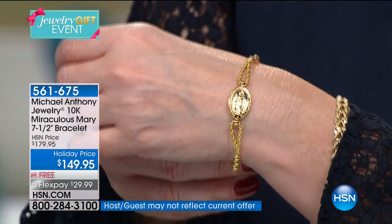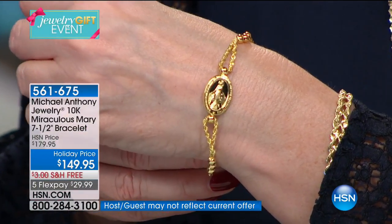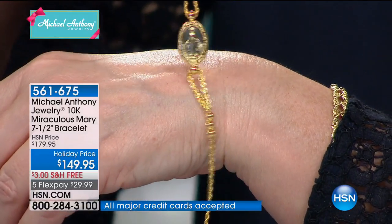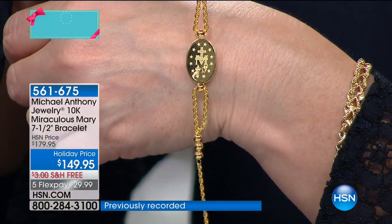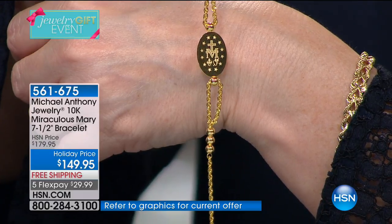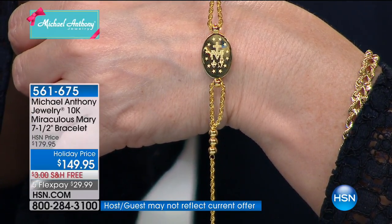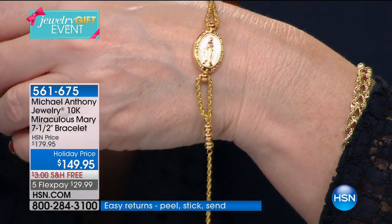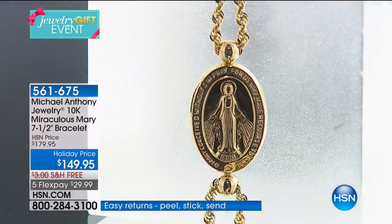Now we're going to move to our miraculous medal station bracelet, also in gold. We took this from $179 to $149 — a great price off the HSN price, free shipping, and under $30 to bring this home. We only have 100 of these. When we made this several months ago, it was the first time we'd ever made anything like this. It is a true miraculous medal — the Blessed Mother appeared to St. Catherine in 1830 and gave very specific instructions as to what a miraculous medal should look like.